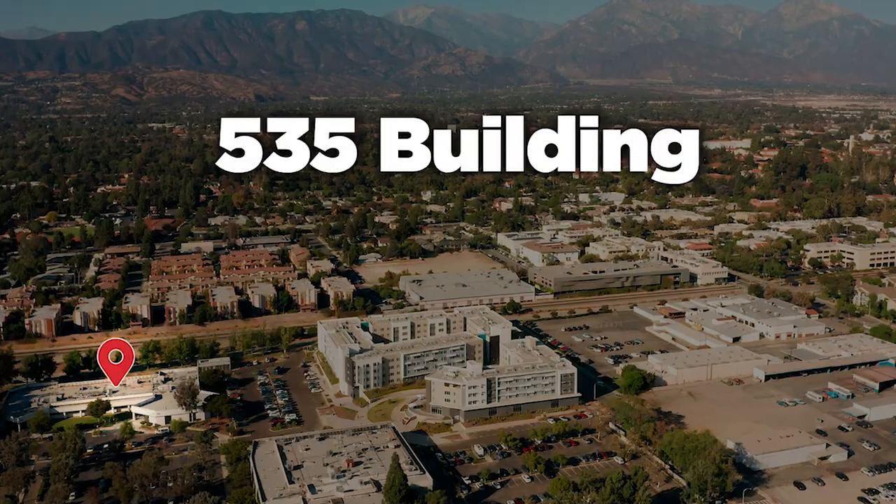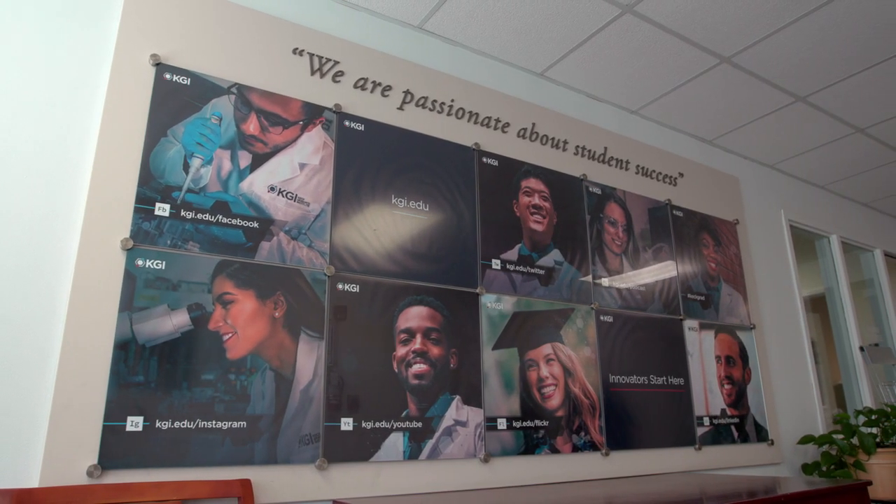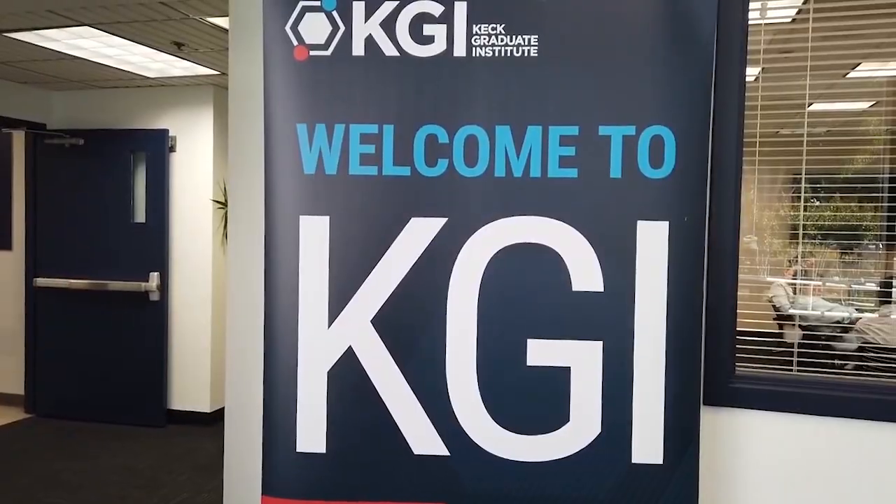We are going to start in building 535. The East Wing is home to the offices of admissions, financial aid, international advising, recruitment, and Title IX.